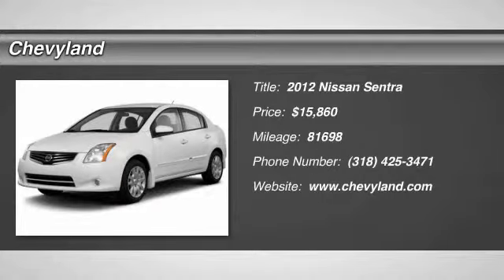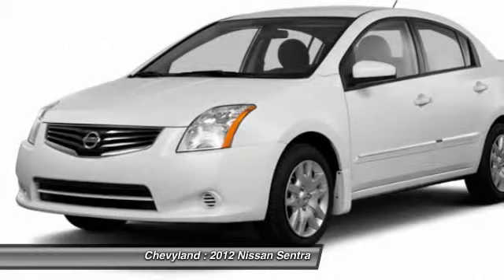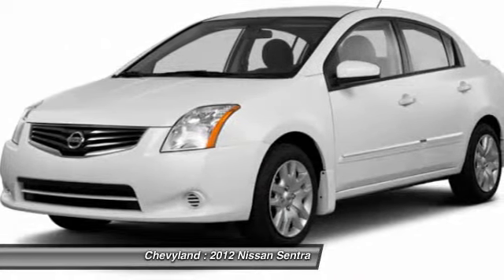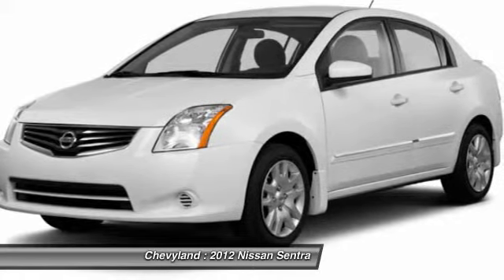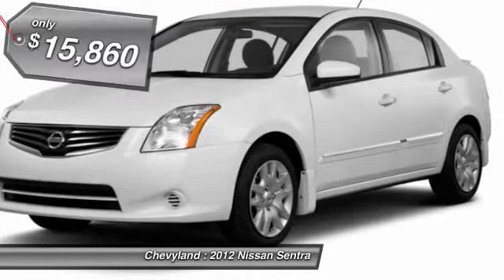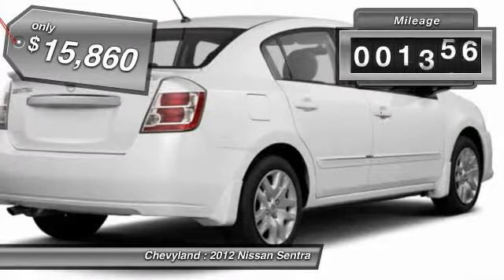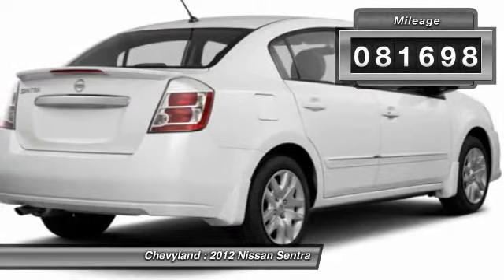The 2012 Nissan Sentra, with its spacious and versatile interior and stellar 34 miles per gallon fuel efficiency, is the obvious choice for anyone who wants to enjoy a stylish and comfortable ride, and is priced below $20,000. This vehicle has less than 85,000 miles.